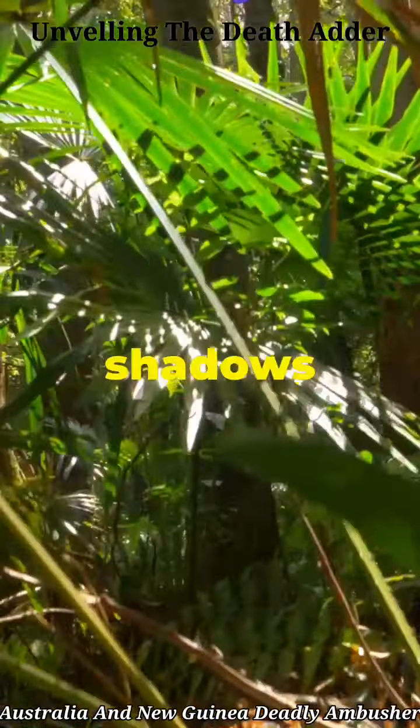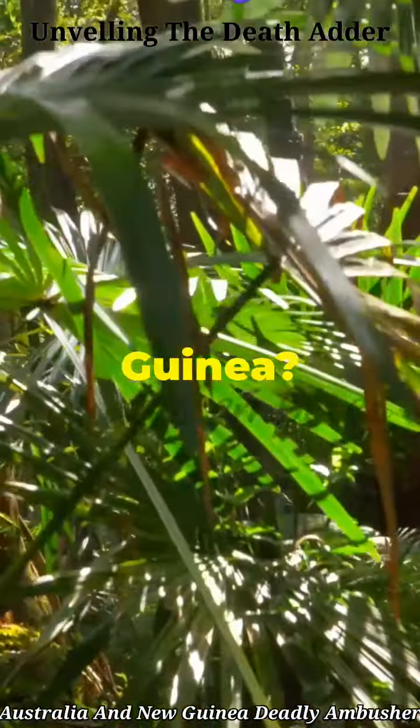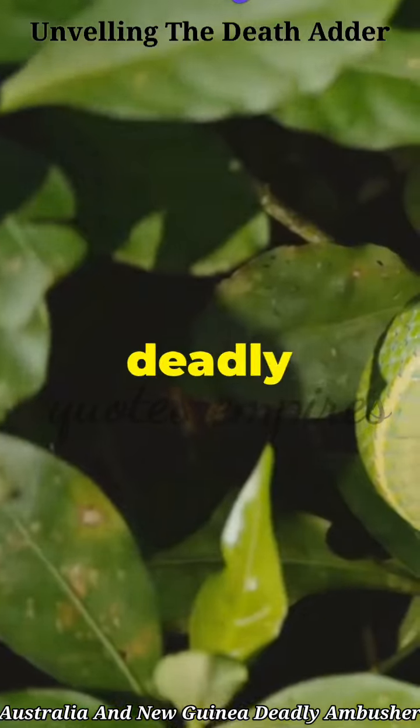Y'all ever wonder what lurks in the leafy shadows of Australia and New Guinea? Buckle up, we're about to meet the deadly death adder.